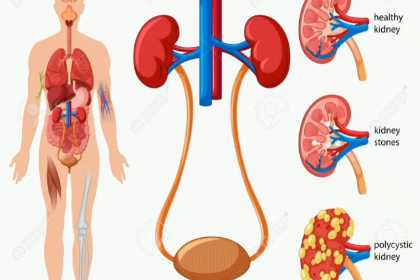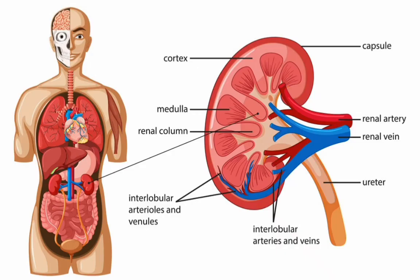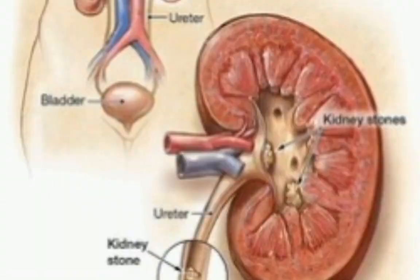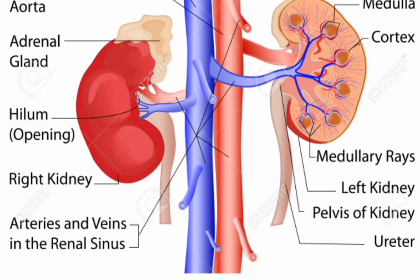Why are the kidneys important? Your kidneys remove waste and extra fluid from your body. Your kidneys also remove acid that is produced by the cells of your body and maintain a healthy balance of water, salts, and minerals such as sodium, calcium, phosphorus, and potassium in your blood.